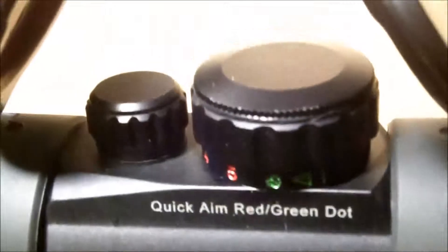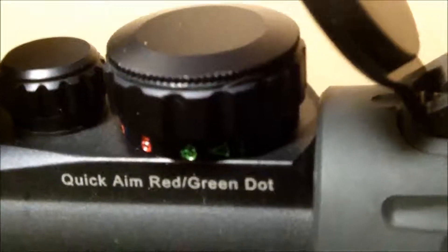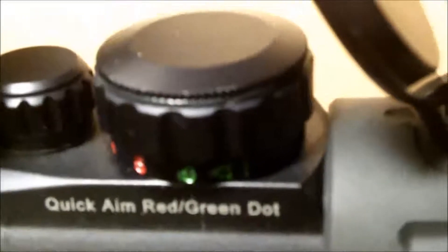Here's a close-up of the Leapers 30mm — Leapers and UTG are the same company. It takes a single button-cell battery and has five levels of illumination on both the red and the green side. You can see the gun has been cleared: chamber's open, no magazine. Close-up of the Picatinny rail system — I initially had issues with it holding on, so I had to redo the screws and blue Loctite. The manual says not to use blue Loctite because the holes go all the way through the receiver.